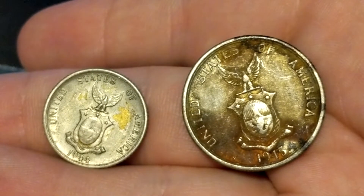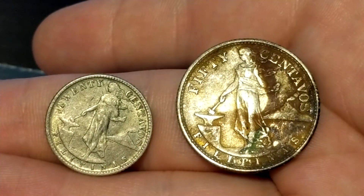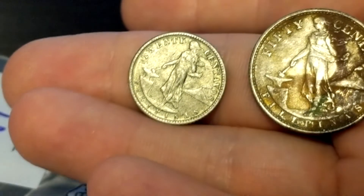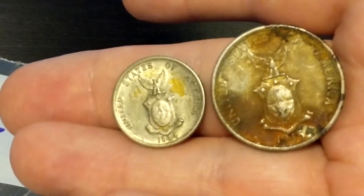Next, we have some Filipino silver from the war years when the U.S. administration was there: the 50 centavos and the 20 centavos. I'd value the 20 centavos at about $4.00, and the 50 centavos — because it's in such poor condition — just over mint melt value at $5.00 or so.